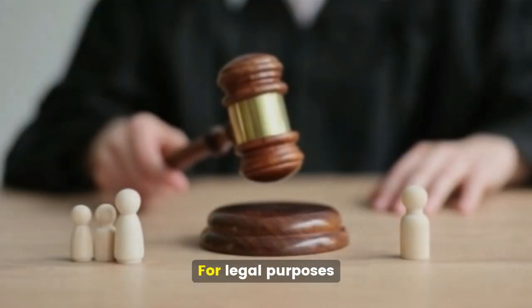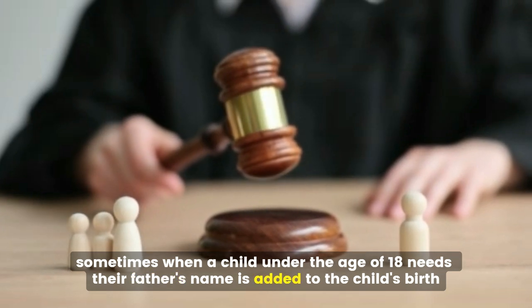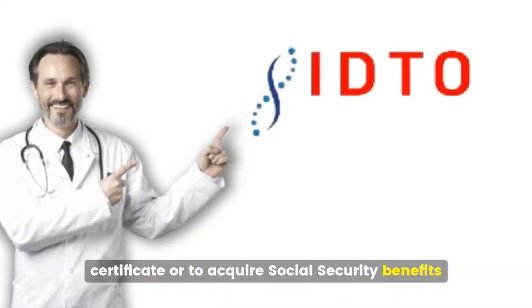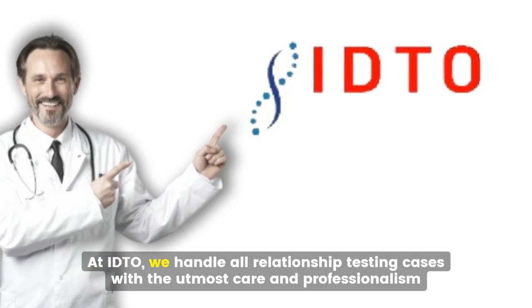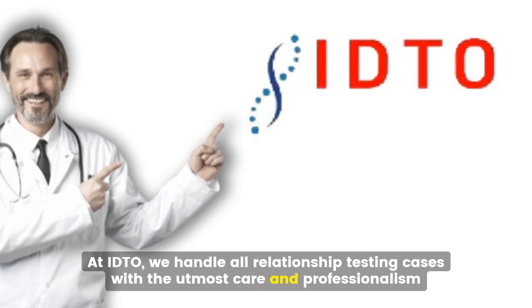Fourth, legal purposes — sometimes when a child under the age of 18 needs their father's name added to the child's birth certificate or to acquire Social Security benefits. At IDTO, we handle all relationship testing cases with the utmost care and professionalism.